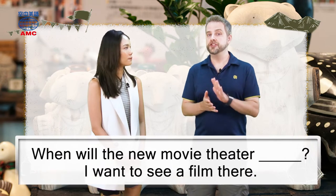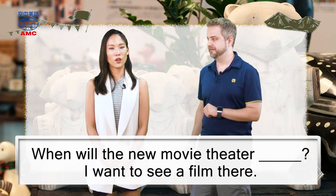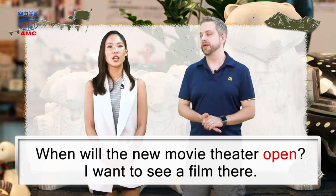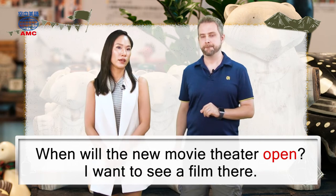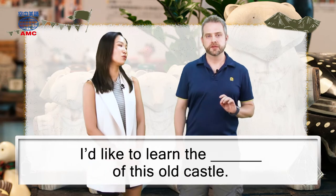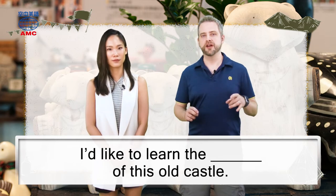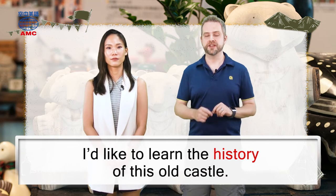Okay, so how about: 'When will the new movie theater blank? I want to see a film there.' When will the new movie theater open? Yes, it needs to open so we can see it. Number two: 'I'd like to learn the blank of this old castle.' It's an old castle — something that is old will have a lot of history. I'd like to learn the history of this old castle.